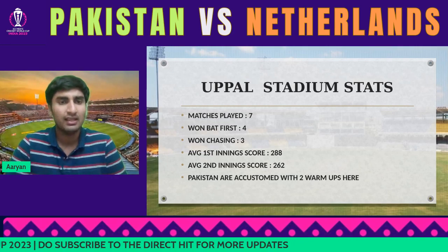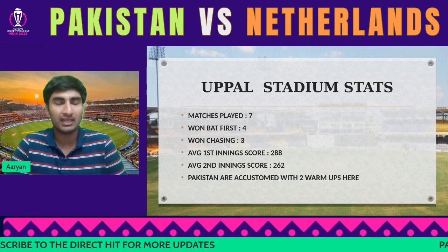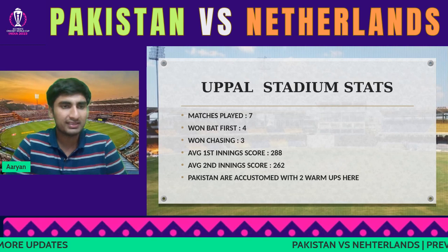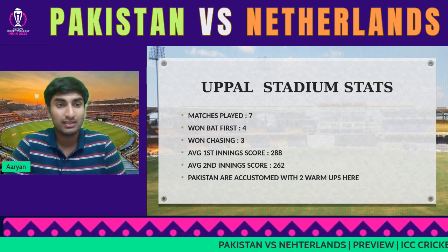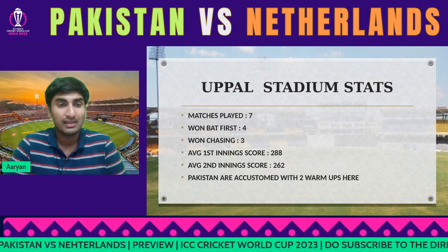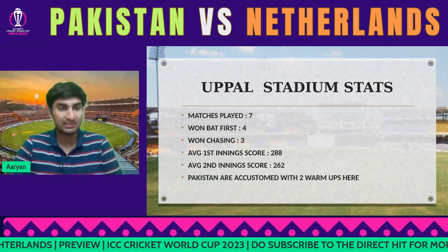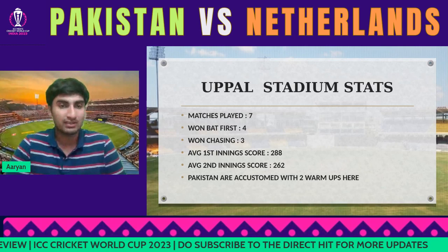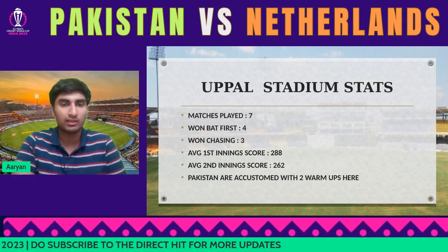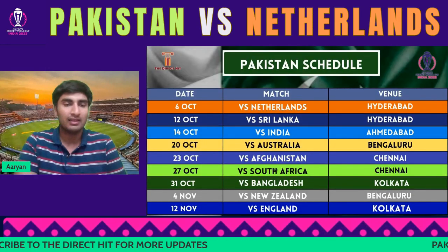Netherlands need to adjust straight away. If Pakistan win the toss, batting first is the right call. For Netherlands, you also want to bat first because Pakistan tend to crumble in chases — that's one area you'd look to target a team like Pakistan. So as far as this ground is concerned, winning the toss and batting first is the correct decision.